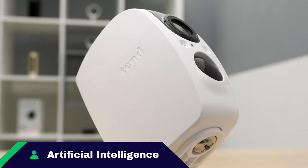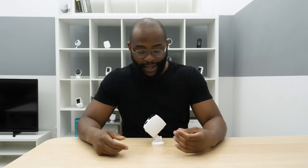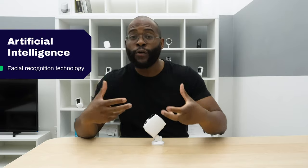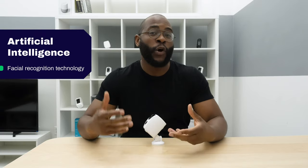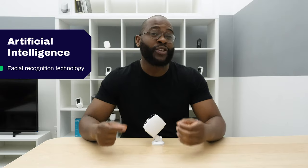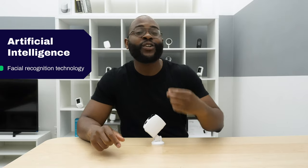Artificial intelligence is a Security Baron necessary feature. AI can run the gamut from person detection to vehicle detection to even package detection. With the Tend Secure Lynx Pro, you get a little beyond person detection — you actually get facial recognition. It can start to learn familiar faces and let you know when it's someone you know at the door versus someone you don't. When it comes to artificial intelligence with the Tend Secure Lynx Pro, we give it full marks.